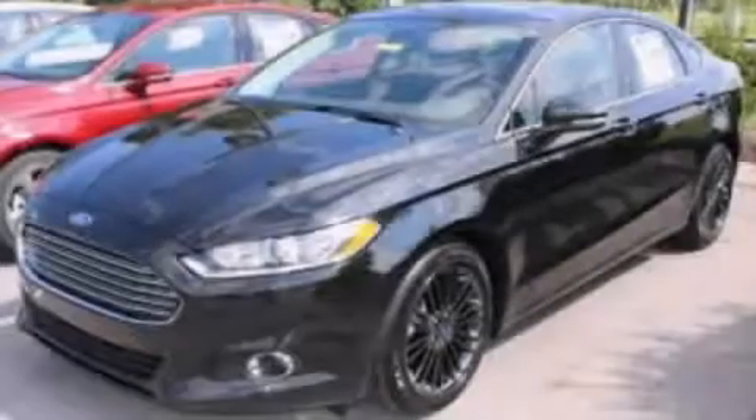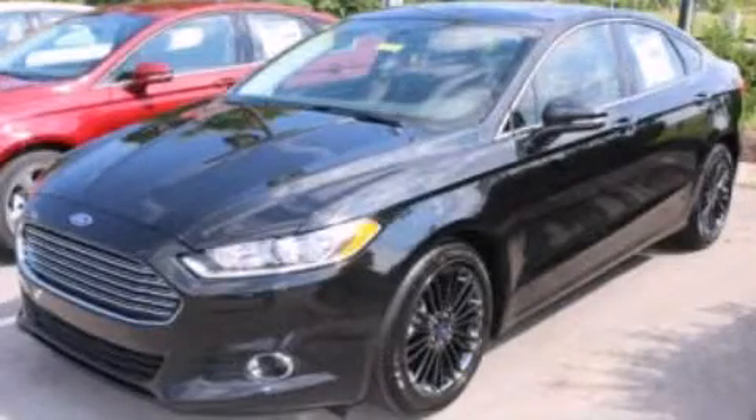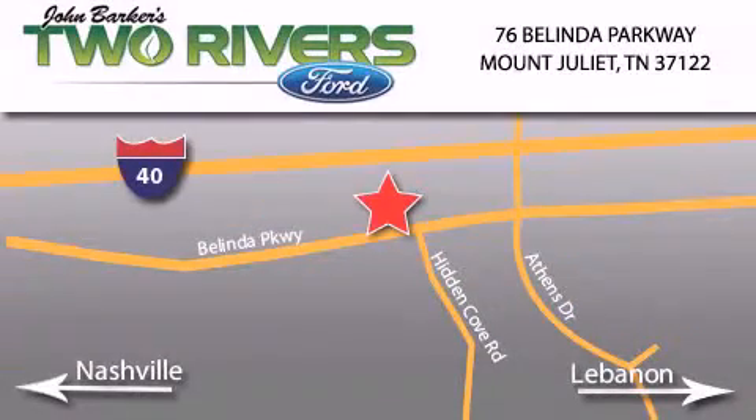Contact us today to arrange your test drive. Two Rivers Ford is located at 76 Belinda Parkway, I-40 exit 226, Mt. Juliet Road at Providence. Our goal is to exceed all of your expectations to ensure that you'll return for future visits.